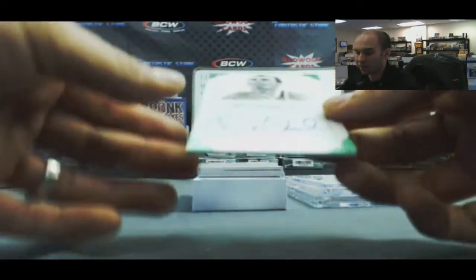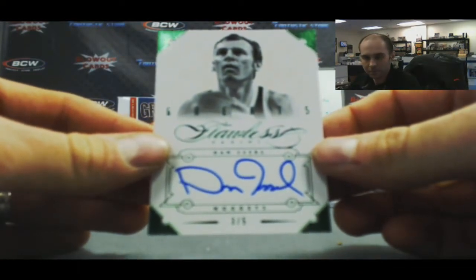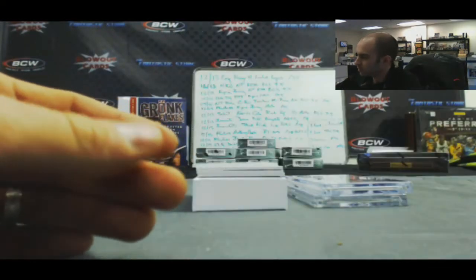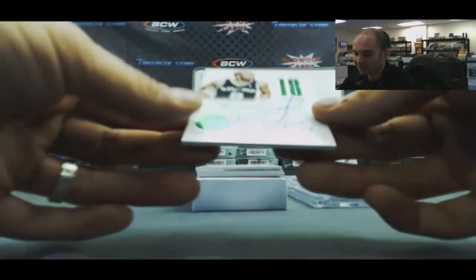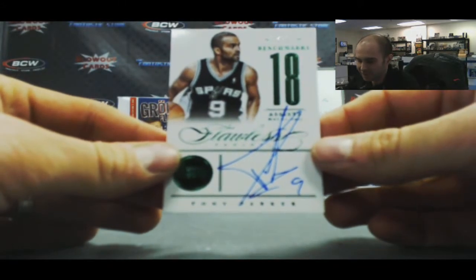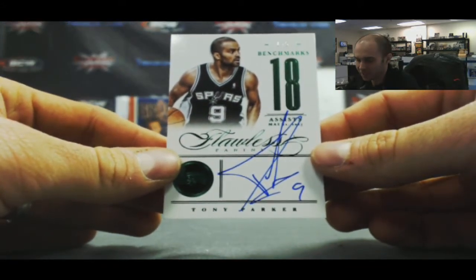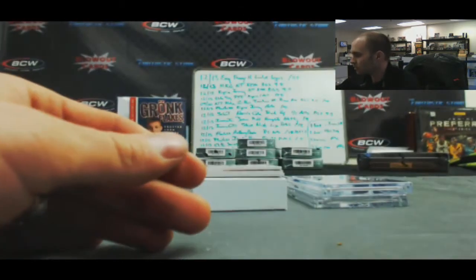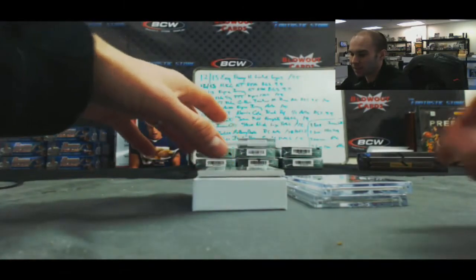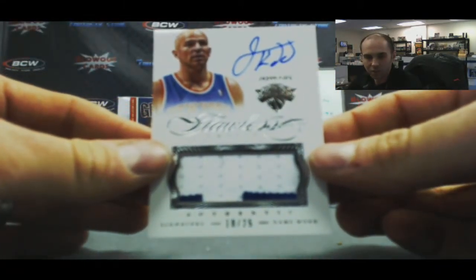3 of 5, Dan Issel. I almost jumped the gun when I saw this — I was thinking Jabari Parker. That's going to have to wait until next year though: Tony Parker Benchmarks Emerald, one of 5. I can't even imagine what Jabari Parker and Andrew Wiggins stuff is going to go for next year. And we got 10 of 25 Jason Kidd, two-color patch auto.